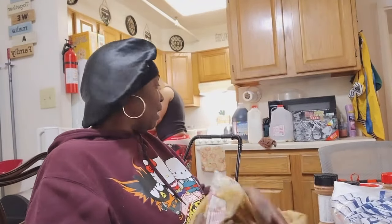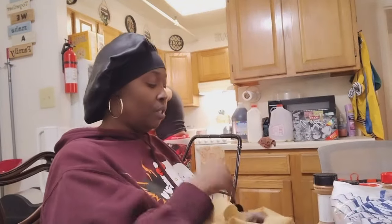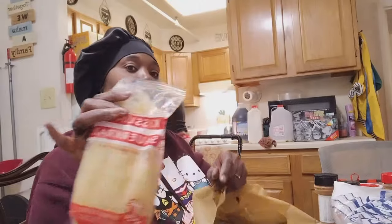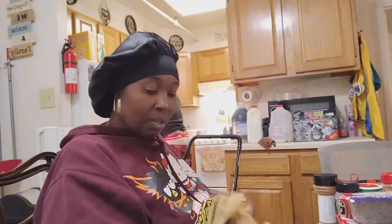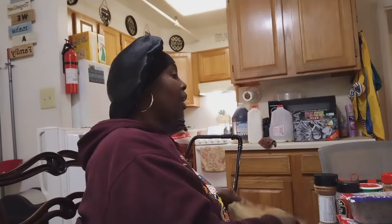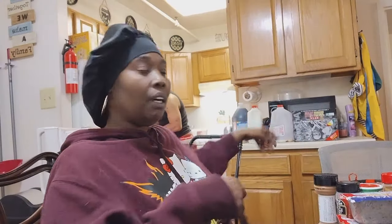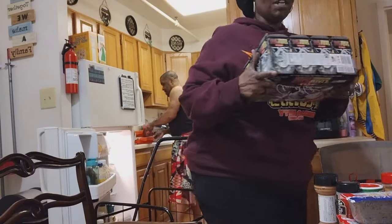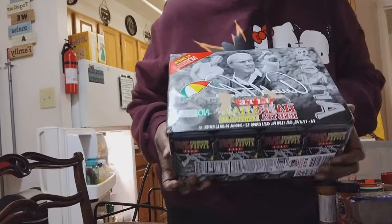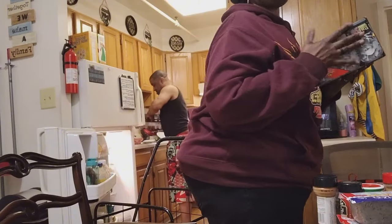We got two bags of sauerkraut to go with our pig feet. We also got a can of half and half iced tea.